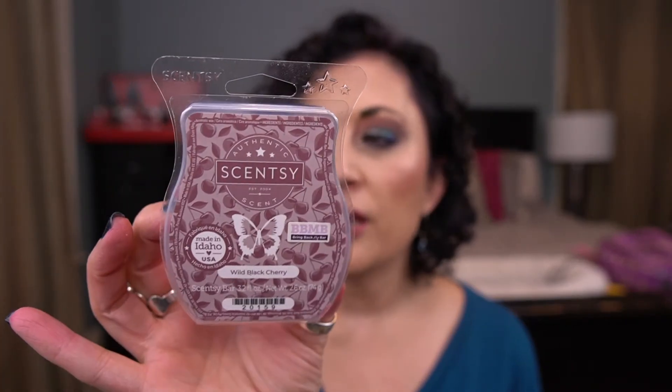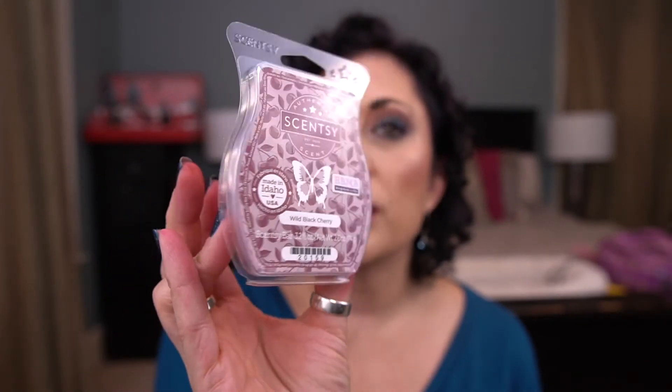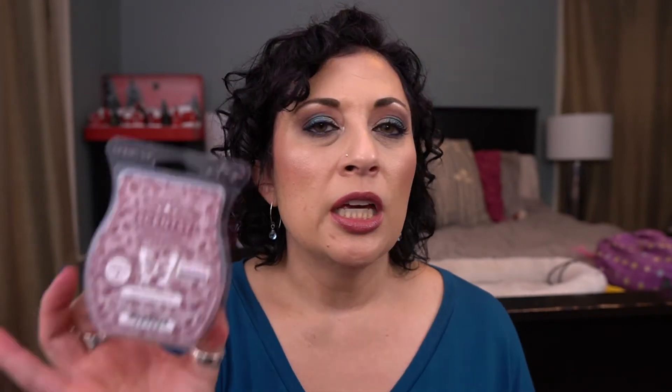Wild Black Cherry — wow, this is in-your-face cherry. I cut down the powerhouse of this with Vanilla Bean Buttercream, and that really helped. It was just too much cherry for me. Happy Birthday would also be a good mix. If you love cherry scents you may want to try this if it ever comes back for Bring Back My Bar. But yeah, that was strong.